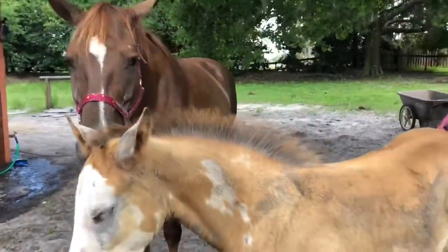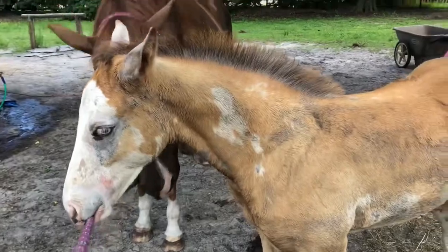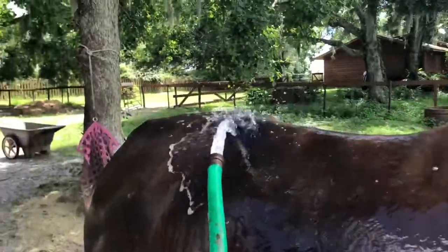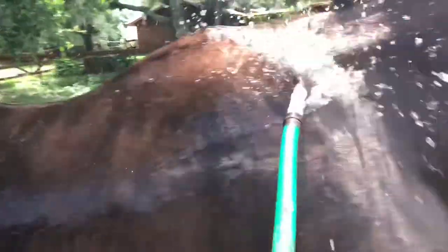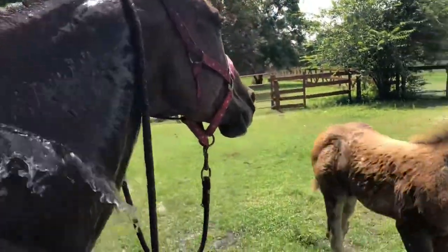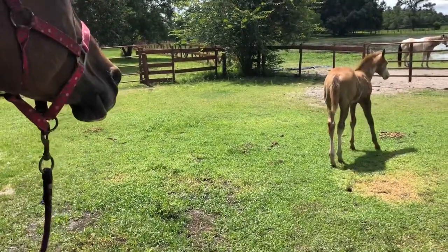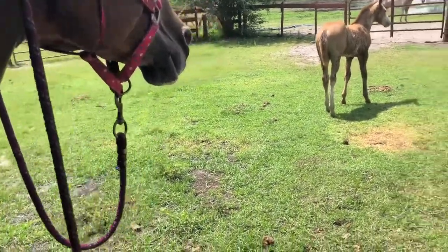I may or may not be able to film me actually bathing her, since it's just me out here, but we'll see what we can do. Marty, you like playing in the water?